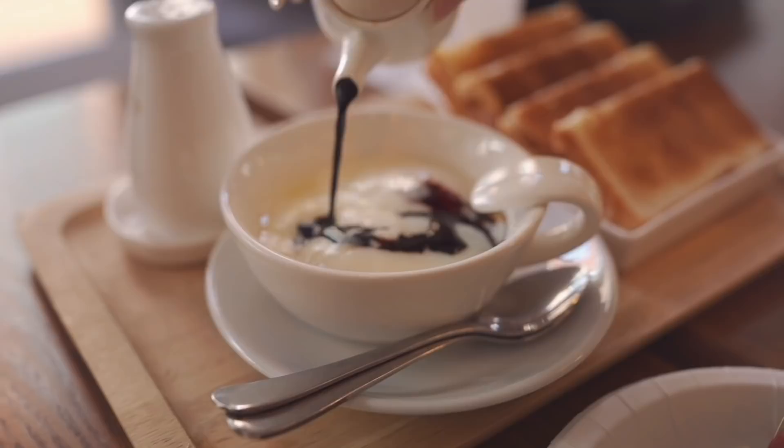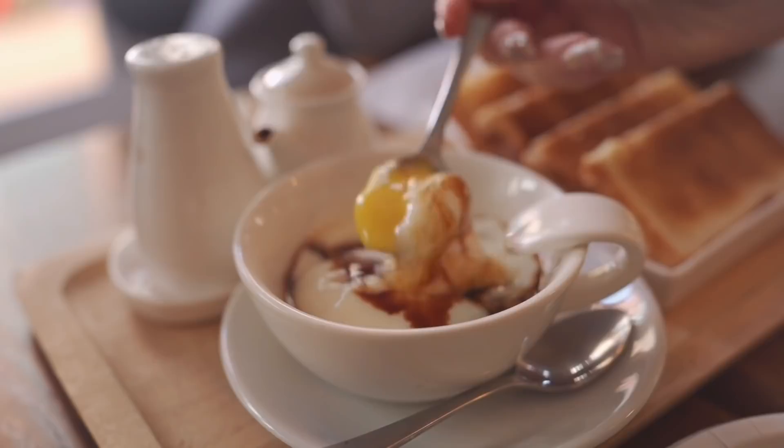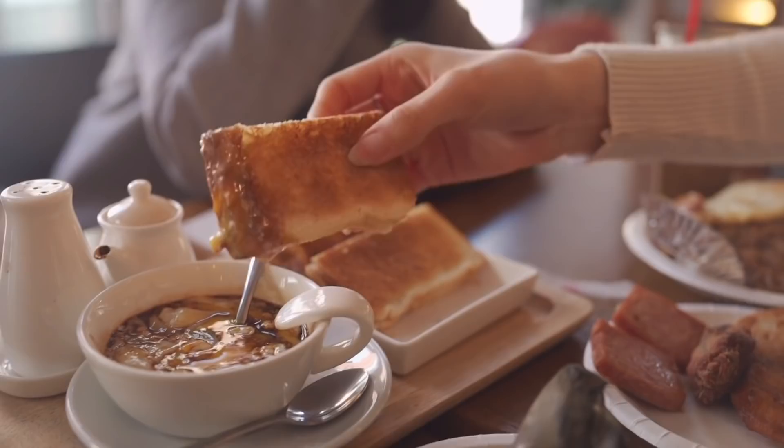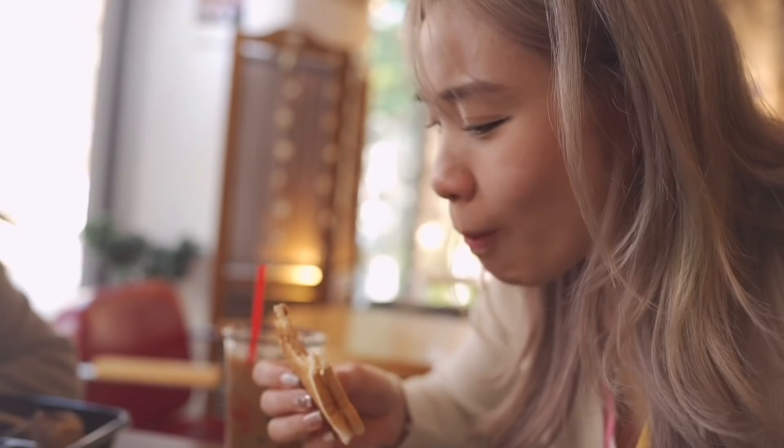I'm going to try the kaya toast. Nice. It's legit but I'm very picky about it.